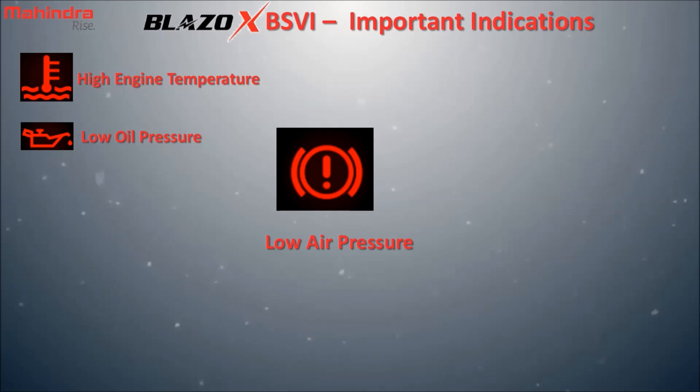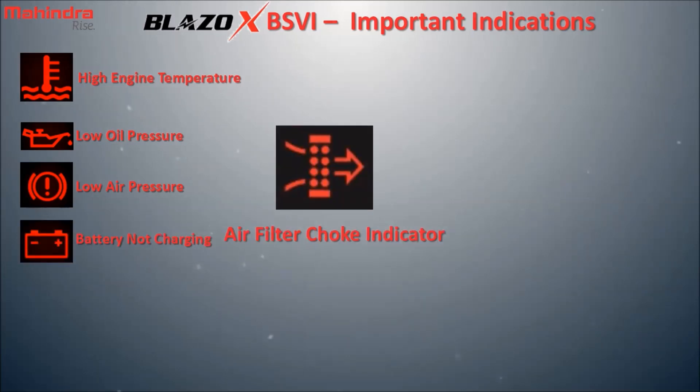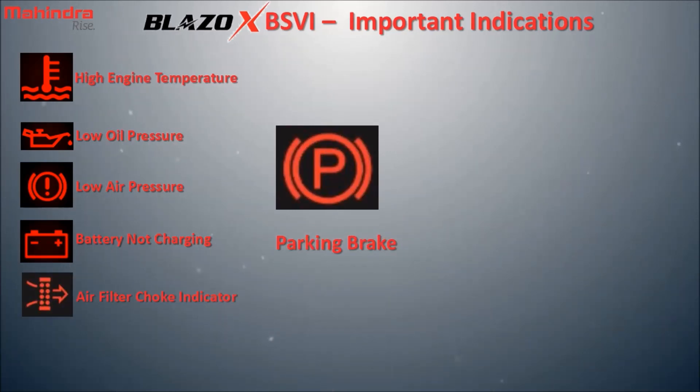Battery not charging: the battery of the vehicle is not charging. Air filter choke indicator: the air filter is choked due to deposition of dirt inside. Parking brake: the parking brake is not released.